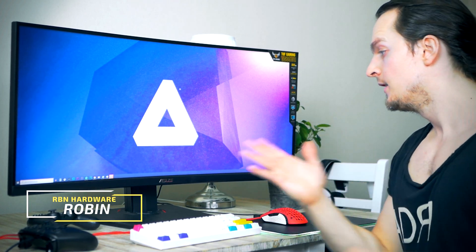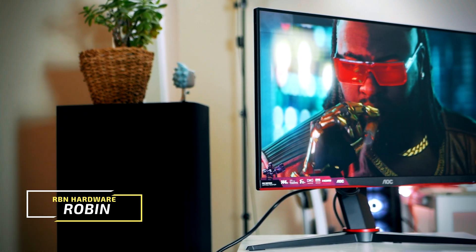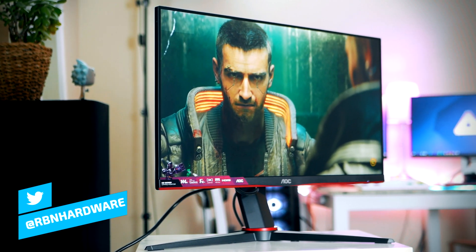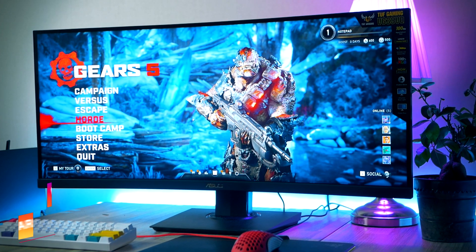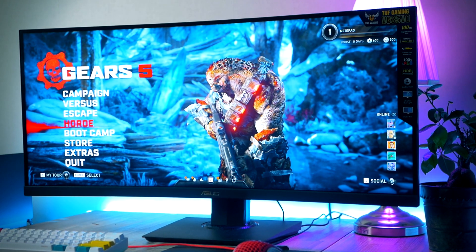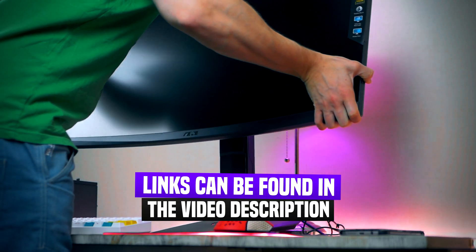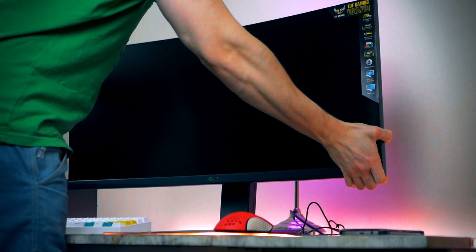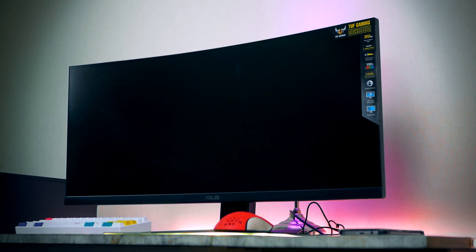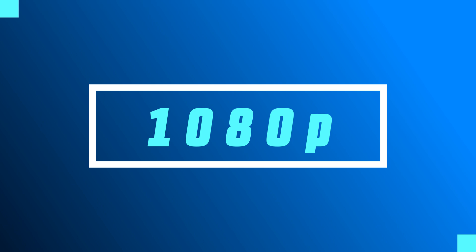Hey, what is up guys? Welcome to RBN Hardware. In today's video, we're gonna look at three of the best budget gaming monitors in early 2021. Place three on this list will be dedicated to the best budget 1080p pick. Second spot, we're gonna find the best budget ultrawide. And on the final spot, we find the best budget 1440p pick in early 2021. All items will be linked down below. With that said, let's look at the best budget 1080p monitor in 2021.